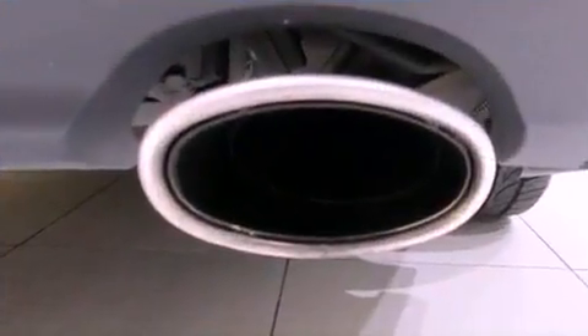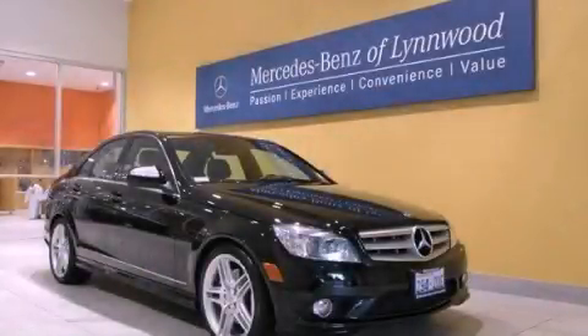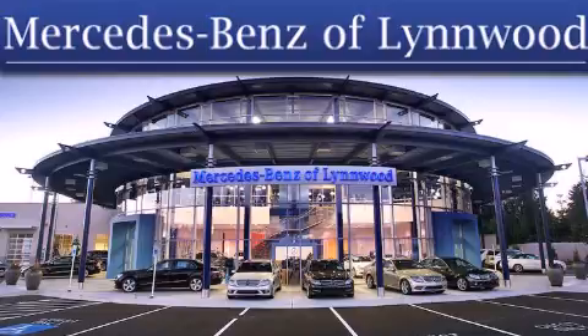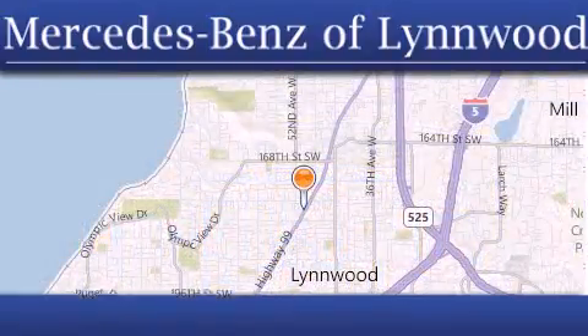We hope you found this video informative. Please contact us today. Thank you for considering Mercedes-Benz of Linwood for your next new or pre-owned vehicle. For additional information, please visit our website, give us a call, or stop by our dealership.